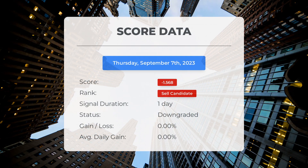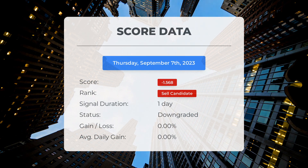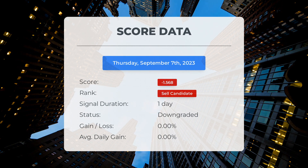Since September 7th, 2023, our system has ranked Palantir as a sell candidate, giving it a score of minus 1.57. Let's take a look at the stock's performance during this period. We'll continue monitoring this evaluation to see how it unfolds in the coming days.